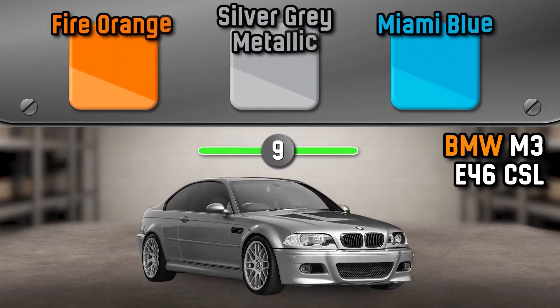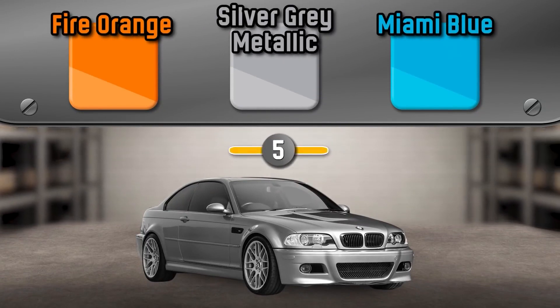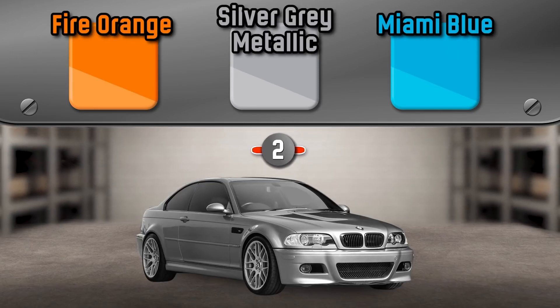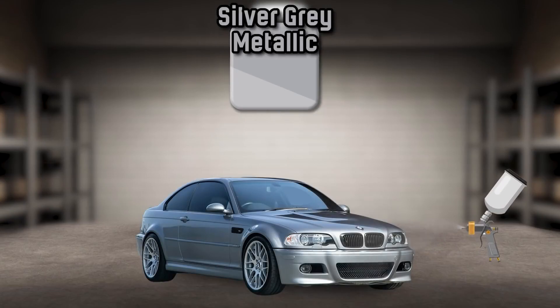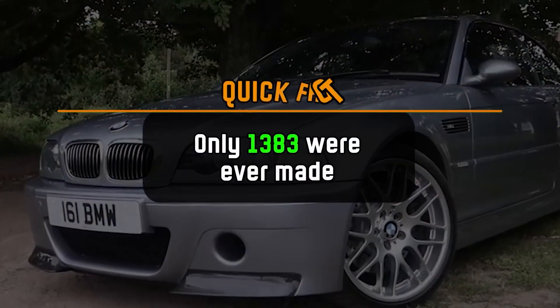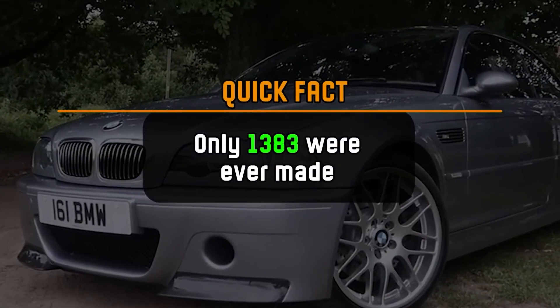What color is the BMW M3 E46 CSL? It's Silver Grey Metallic. Only 1,383 were ever made.